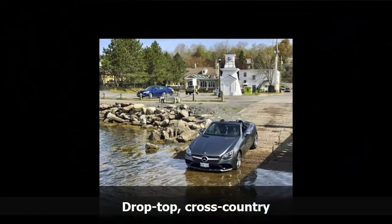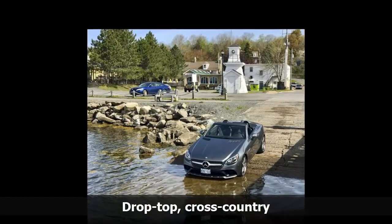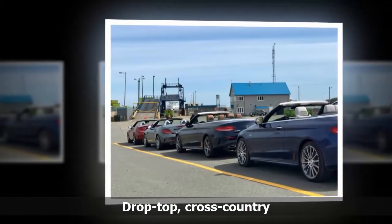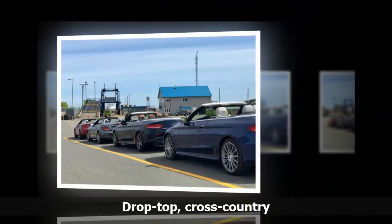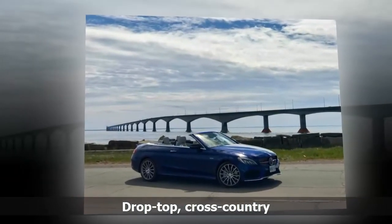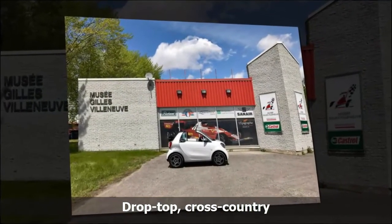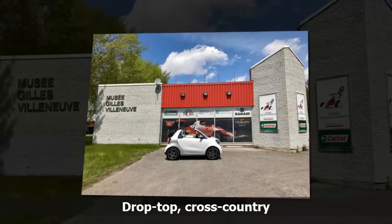Suddenly the roads grew bumpier — was it the Smart's urban suspension, or just Quebec? I found a museum along the way dedicated to Gilles Villeneuve, Canada's Formula 1 hero, and parked the funky little Smart next to a mural of Villeneuve's Ferrari. Hey, they're both open to the wind. Then a pair of flights through Toronto to Winnipeg, to make this drive feasible in five days and skip the monotony of northwestern Ontario. It meant I missed the wonderful drive beside Lake Superior from Sault Ste. Marie to Thunder Bay, but time was pressing. If you drive across Canada yourself, do not avoid this section — the road was built to attract tourists, and it's one of the finest drives in the world.